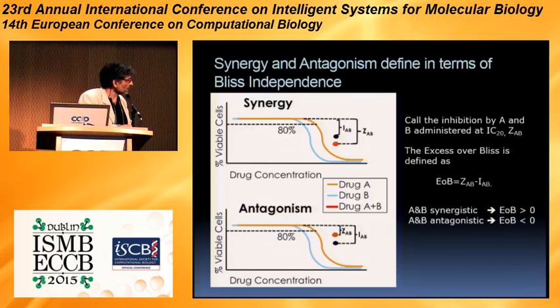Another way of expressing this: do 1 minus the viability of the pair, call it I_AB, and that can be interpreted as the probability of being inhibited by one drug plus the probability of being inhibited by the other given it was not inhibited by the first. Graphically, if we have a given dose — the IC20 concentration at which each of the two drugs has 20% inhibition — we estimate what is the Bliss additivity, and if we have more inhibition we say the two drugs are synergistic, and if we have less inhibition we say the two drugs are antagonistic.